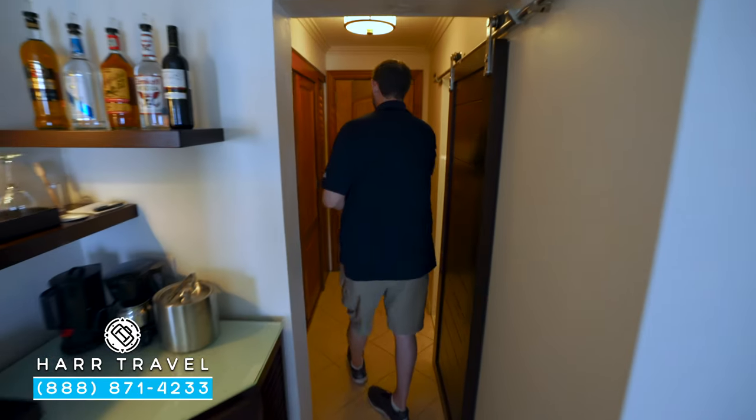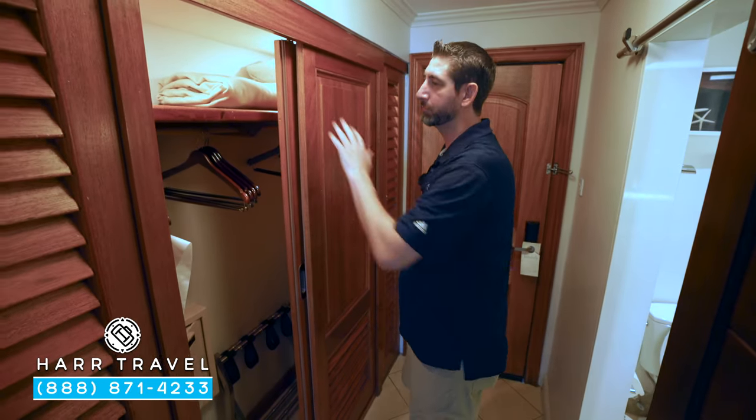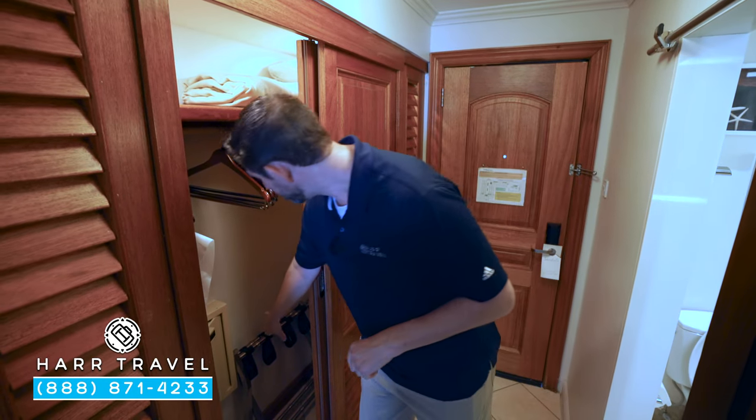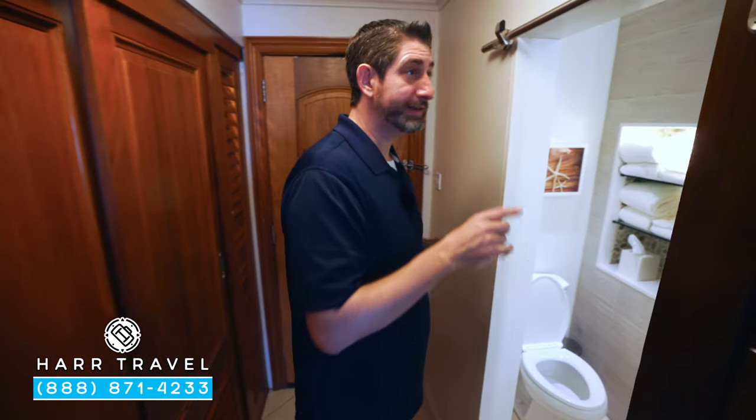As soon as you enter the door on the right-hand side here, you're going to have your storage. You've got all the hanging storage, extra blankets and pillows. You have an iron and ironing board, a safe, and tucked just around the corner, you're going to find your golf umbrella.